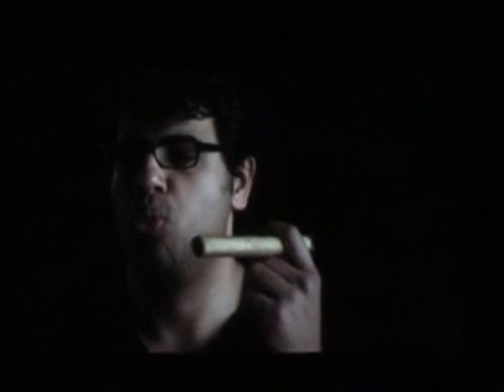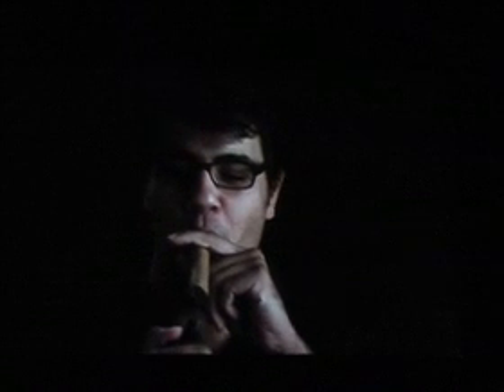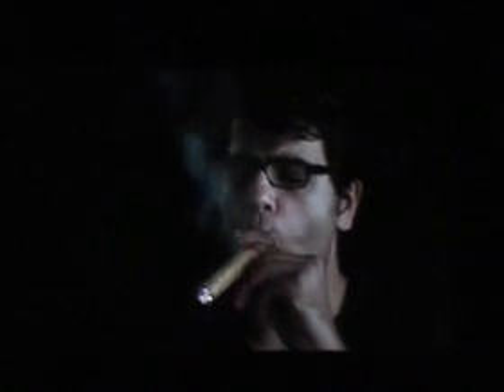Now we seem to have this affinity for cigars. I think that could be because of our founder's affinity for cigars. I spent long sessions with Jim and non-stop cigar smoking. The contact buzz is pretty intense, I gotta tell you.